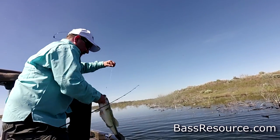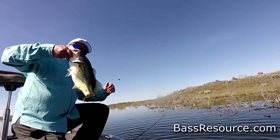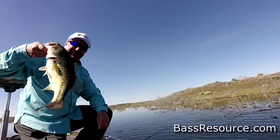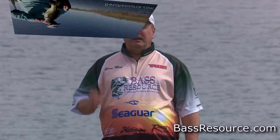Hey folks, Glenn May here with BassResource.com, and today I want to talk about fishing those dreaded cold fronts during the spring — those post-front conditions that can be really tough sometimes to catch fish. But if you follow the methodology, approach, and tips I'm about to give you, you don't have to dread it anymore — you're actually gonna go out and catch some fish.